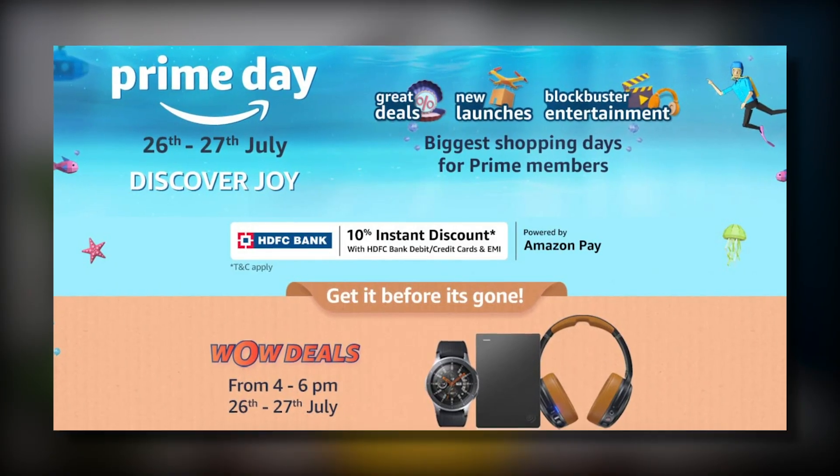Hello, how are you all? I hope you will be fine. I believe you know that Amazon Flipkart Prime Day Sale is starting at 12 o'clock. I hope you all know this.